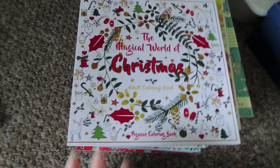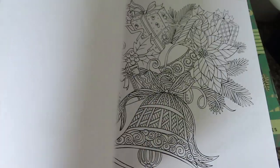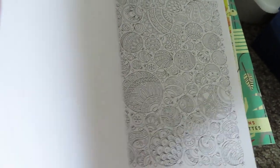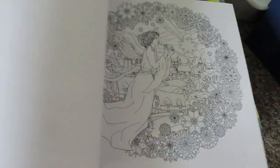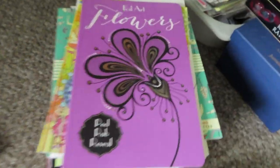That one's going. The Magical World of Christmas — I bought this at Christmas and it's just too fine-detail, zen-doodly for me. It's cute, and I can imagine sitting there with gel pens — it would be quite therapeutic — but if you've decided to let it go, let it go. Yeah, that one's going.